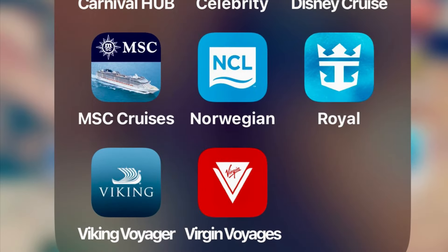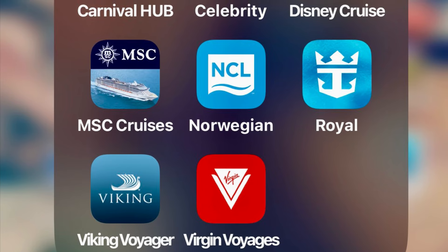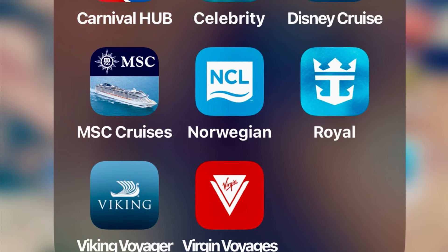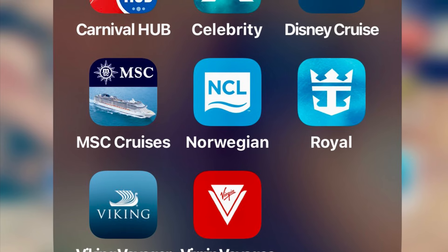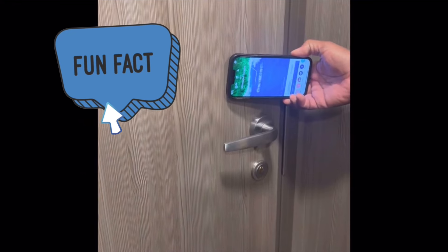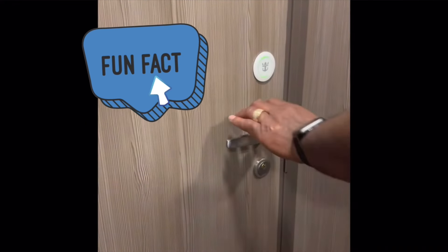Number three: because we cruise often, the cruise line apps are already downloaded, but now is the time we make certain the app is updated. On Royal Caribbean's Odyssey of the Seas, we were able to utilize our cell phones to enter into our stateroom. So downloading and making sure the app is updated is a must.